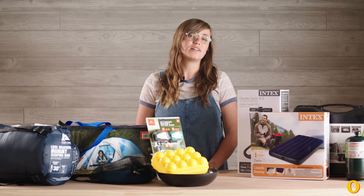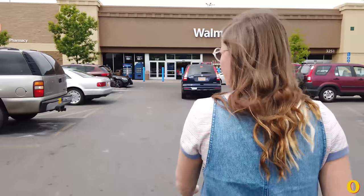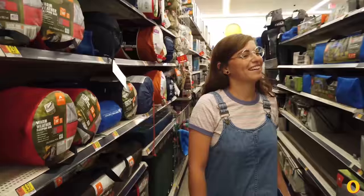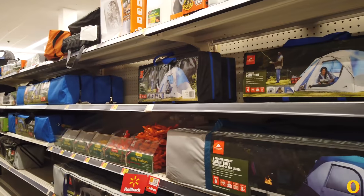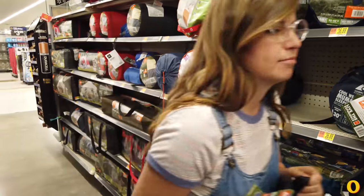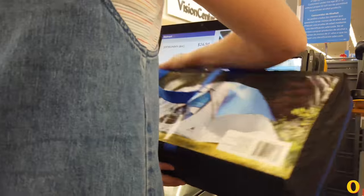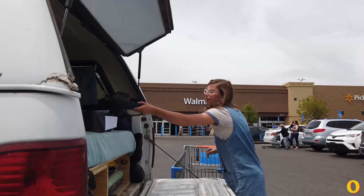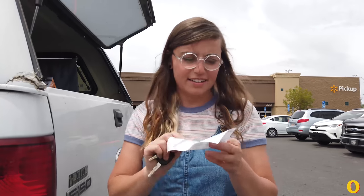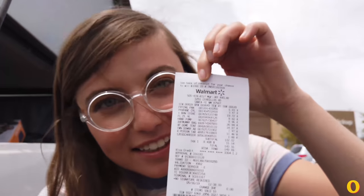Getting outside shouldn't cost a whole paycheck, so I'm doing a little experiment. I went to Walmart and got a full kit for everything I would need to spend a night under the stars. This is 7 bucks. Here's our receipt — $143. Let's go camping.